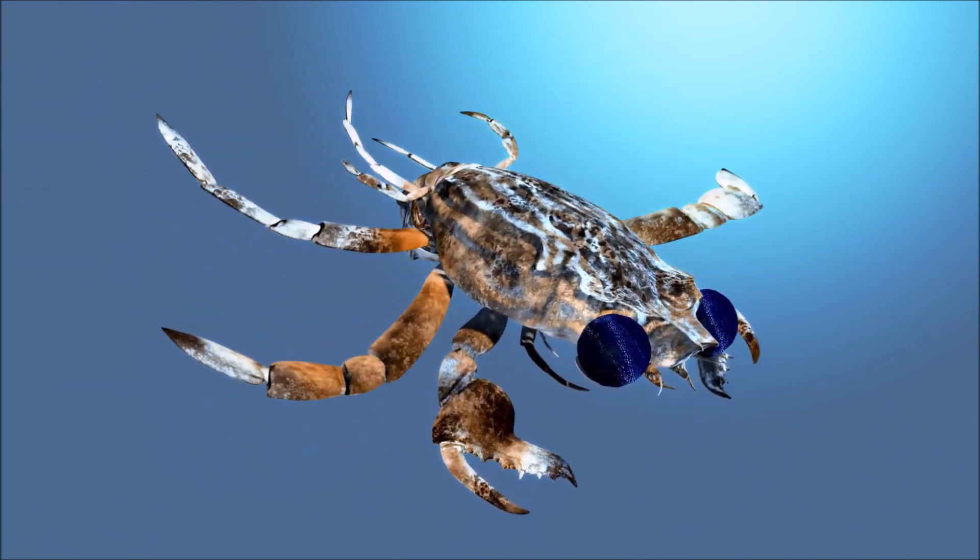After hatching, the planktonic larvae float with the current for about 2 months before settling on the bottom. The species is long-lived and slow growing — juveniles molt their carapace every 3–4 years and adult females about once every 9 years. This greatly limits the breeding frequency, as mating is only possible in the period immediately after the old carapace has been shed and the new is still soft.